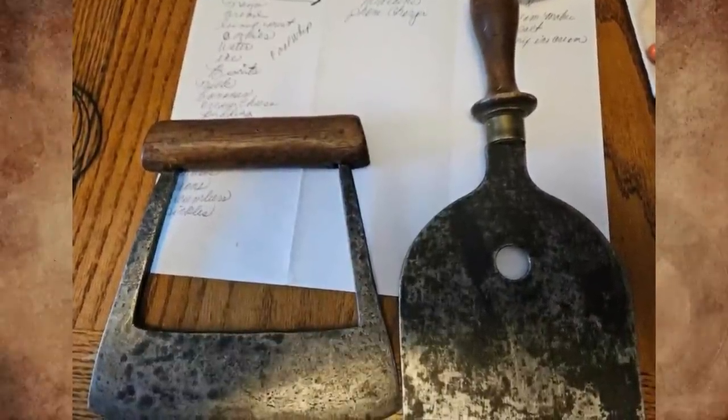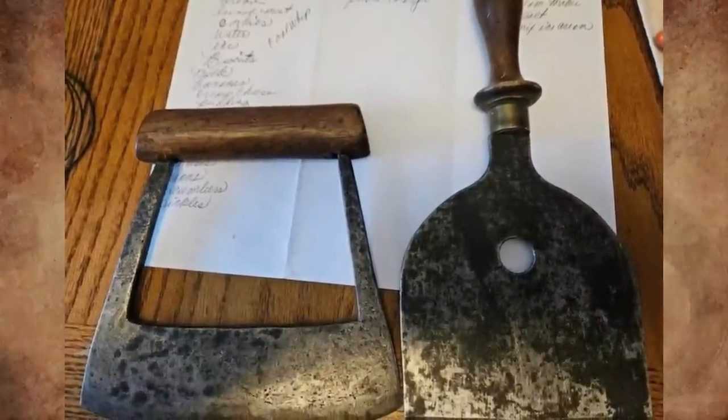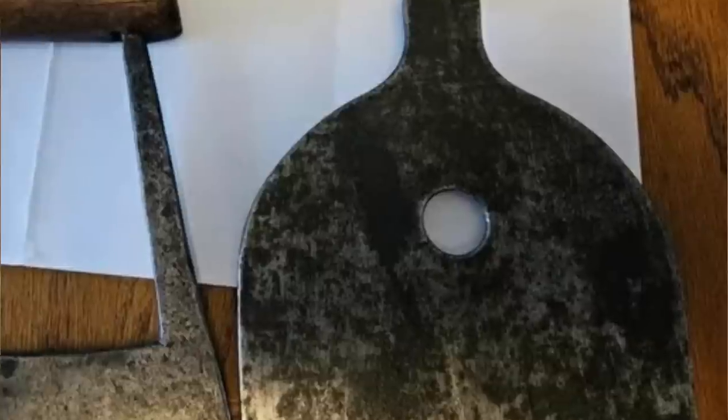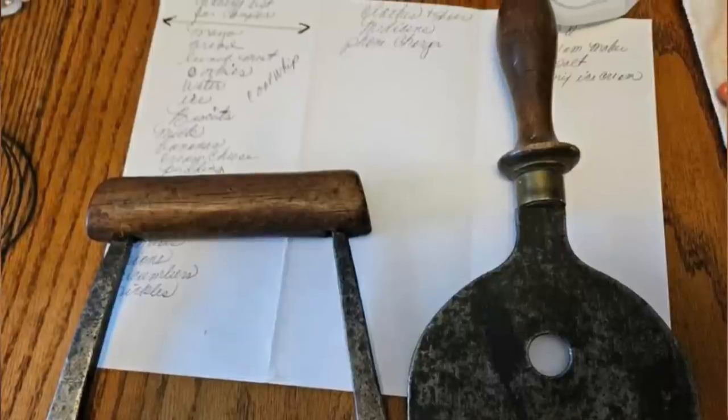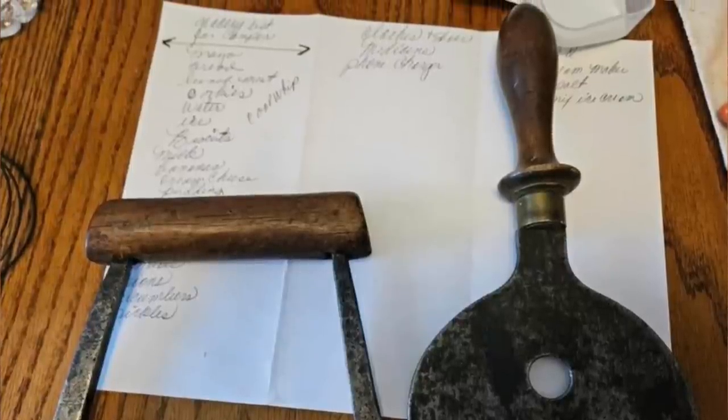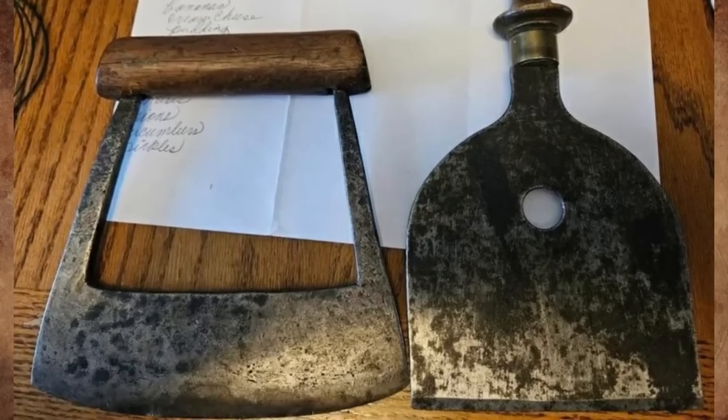What are these vintage wood-handled metal-bladed instruments? These were received together as a gift. The hole in the middle of the implement is intriguing. They appear fairly old and handmade. There's a standard US letter-sized piece of paper for sizing. Unaware of any writing on them. Any ideas?